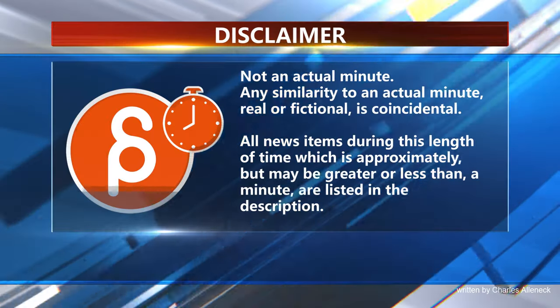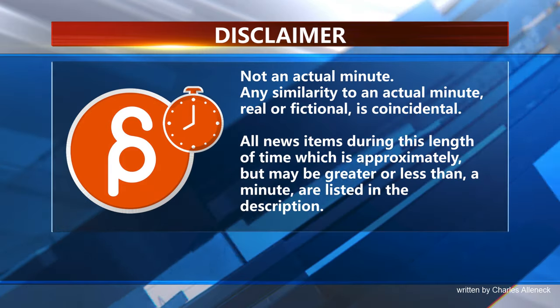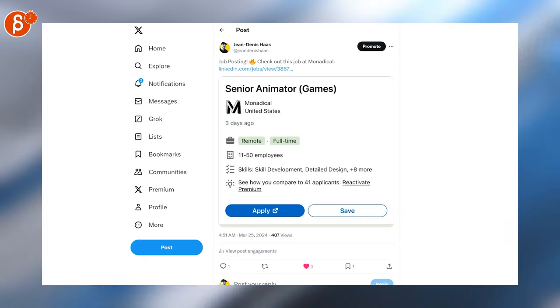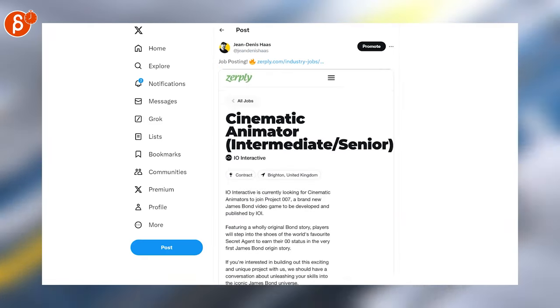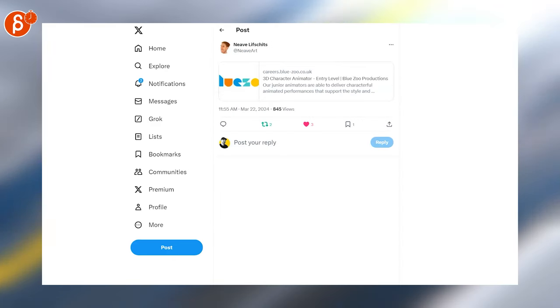Welcome back to Animation Minute! As always, here are the jobs: a senior animator position, a principal senior animator position here at Giant Skull, a cinematic animator position, another senior animator position, and a 3D character animator entry-level position for Blue Zoom.